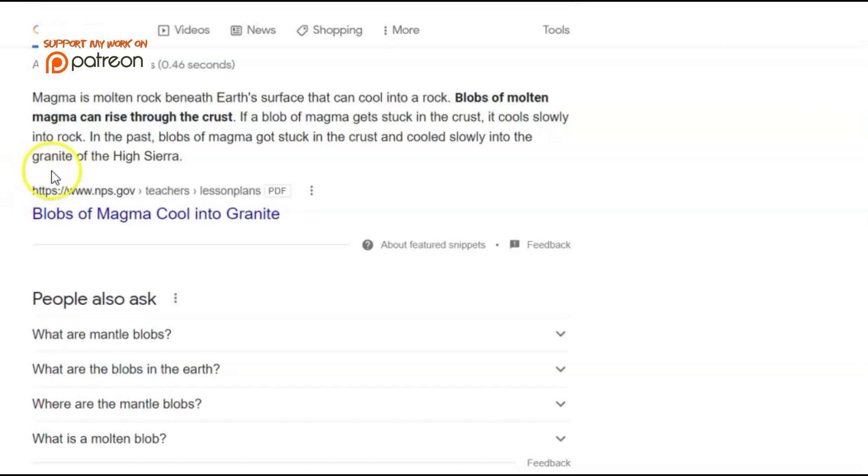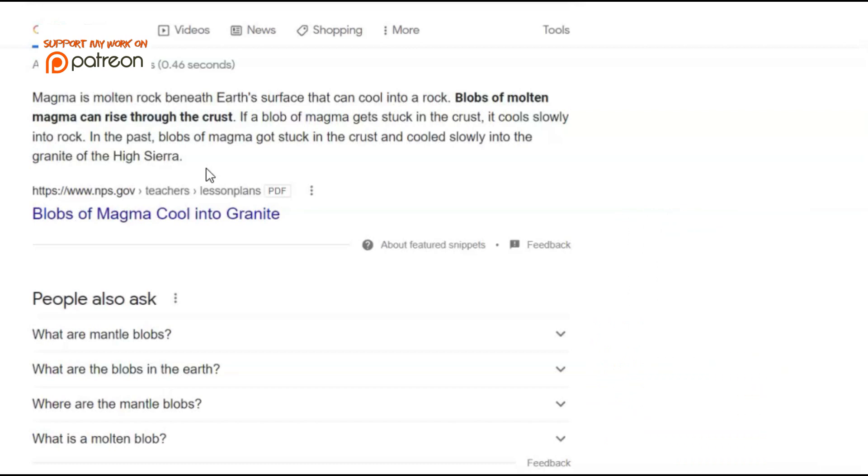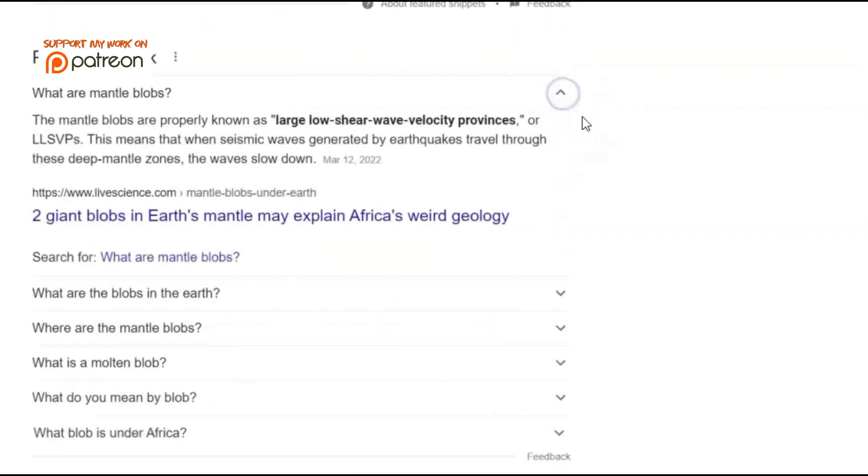You can do a Google search — magma is molten rock beneath the earth's surface that can cool into rock. Blobs of molten magma can rise through the crust. If a blob gets stuck, it cools slowly into rock — in the past this happened to form the granite of the High Sierra. There are also what's called mantle blobs, properly known as long low shear wave velocity provinces, or LLSVP. When seismic waves generated by an earthquake travel through these deep mantle plumes, the waves slow down.